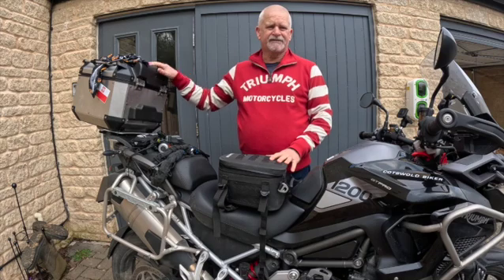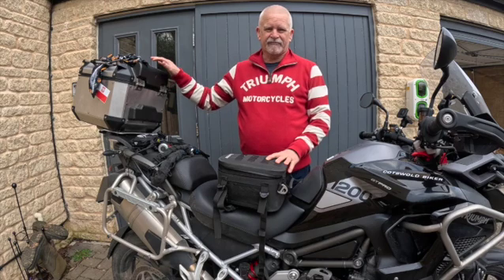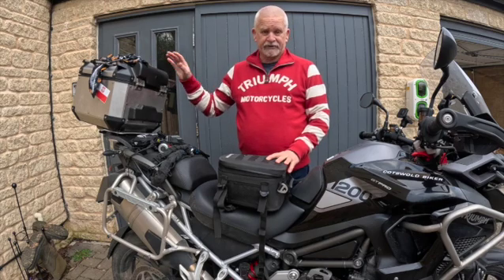And obviously the last option is the top box. Great for going away, but just for bombing around the Cotswolds, doing short day rides, it's a little bit overkill. I don't like the way it looks on the bike — it ruins the bike a little bit for me — so that doesn't work.